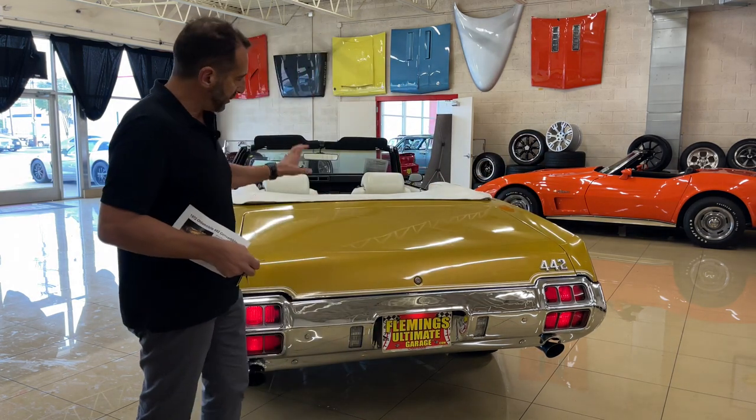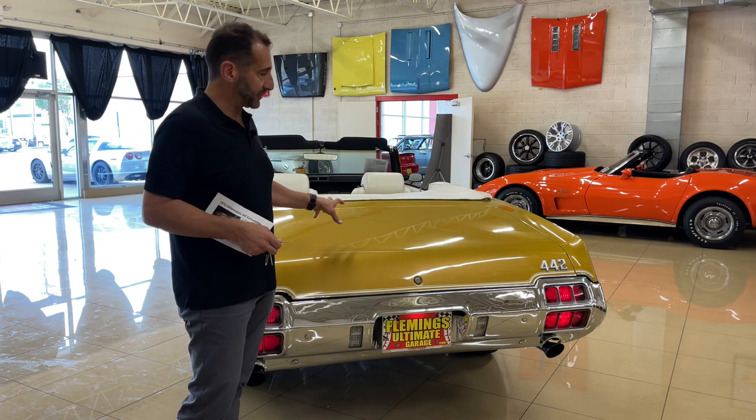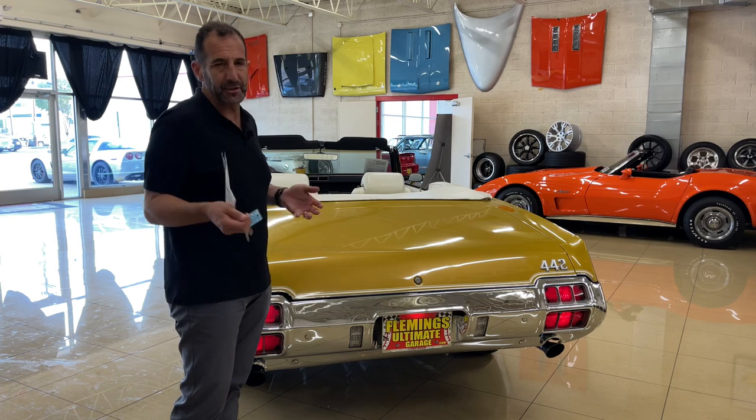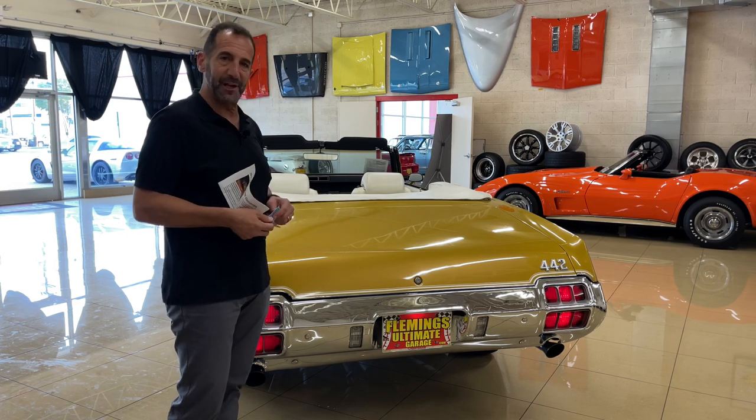If you wanted to, you can always add the rear wing. The rear wing on these cars looks really good. That's up to you, and it kind of makes it your own. I think that'd be a really nice touch.